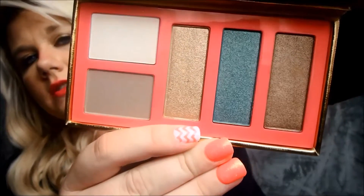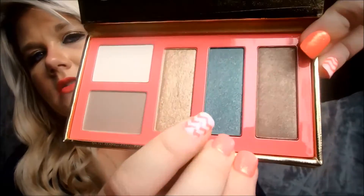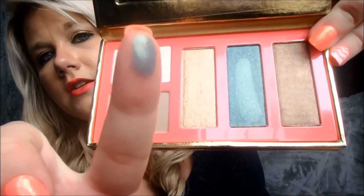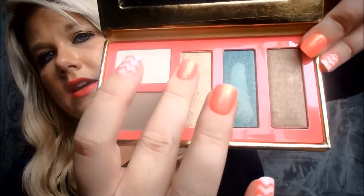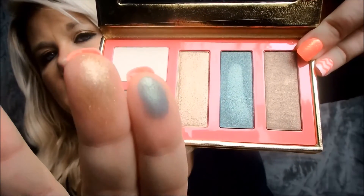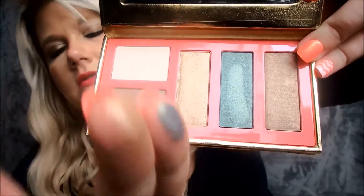Here are what the colors look like — really, really pretty. I'll go ahead and give you guys a little swatch so you can see what they look like. This color here is really beautiful. They're really pretty colors.